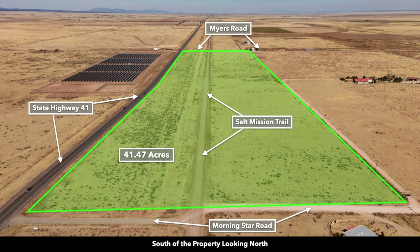This is the 41.47 acres. Along the entire western boundary, you have the paved State Highway 41. You have another road called Salt Mission Trail that runs north and west through the property. There are electricity lines and poles already in place along Salt Mission Trail. There's also power in place along the entire east boundary. Power also runs north and south of the property.